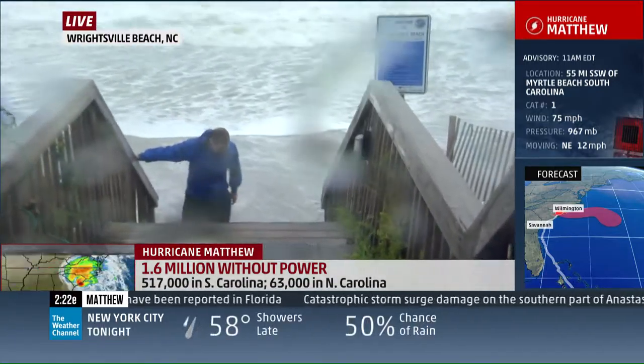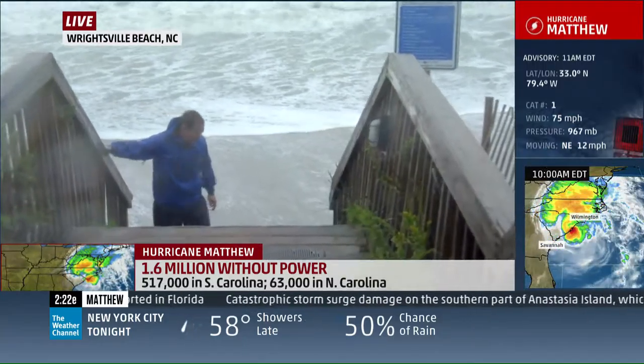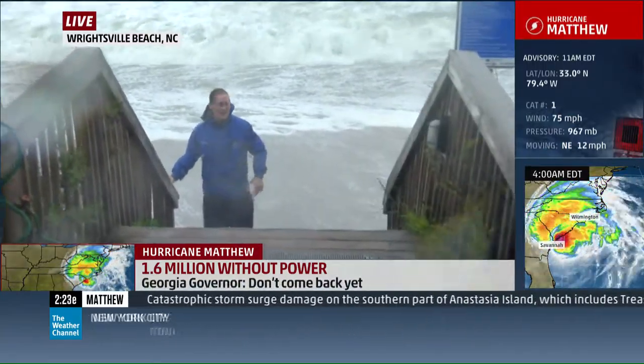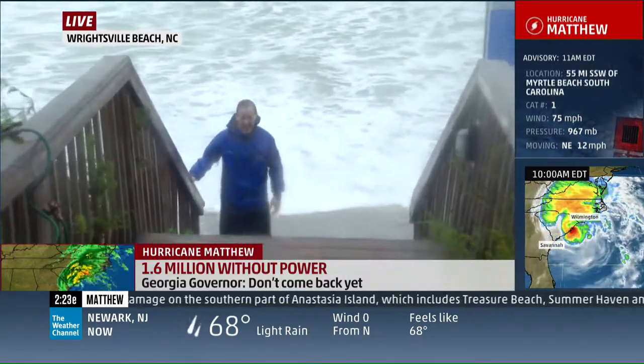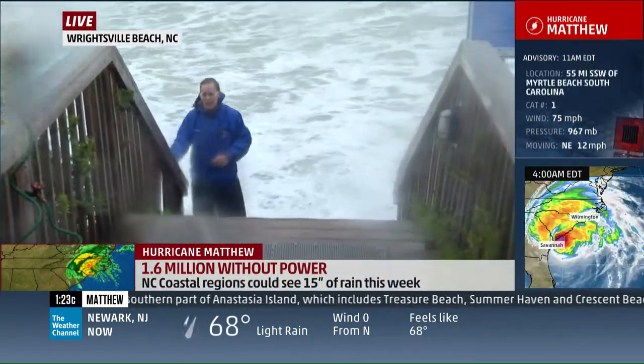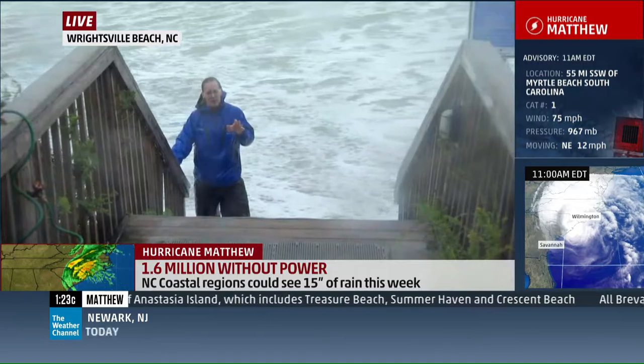We are getting hit right now by one of those squalls. The wind is still gusting up over 50. I just checked the Johnny Mercer Pier, which you cannot see right now because it's raining so hard. We've gusted to 54 miles an hour.